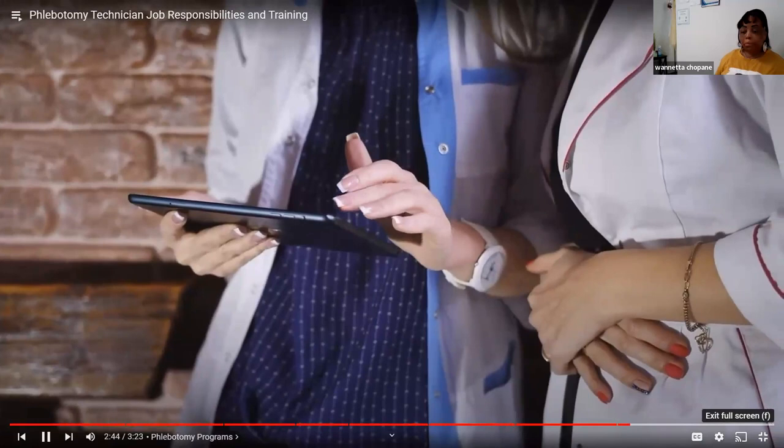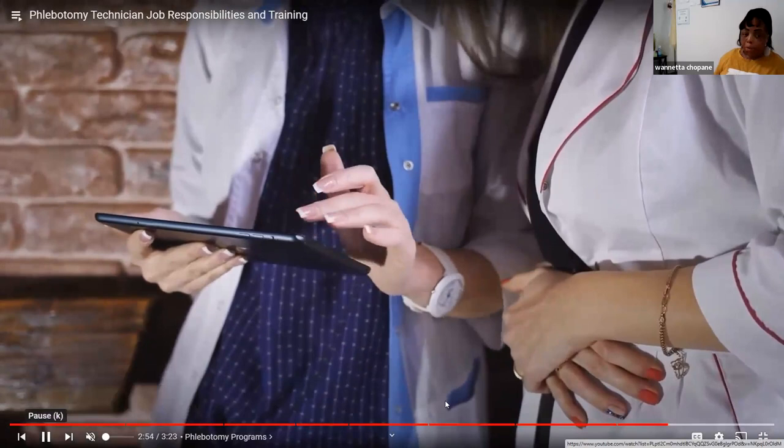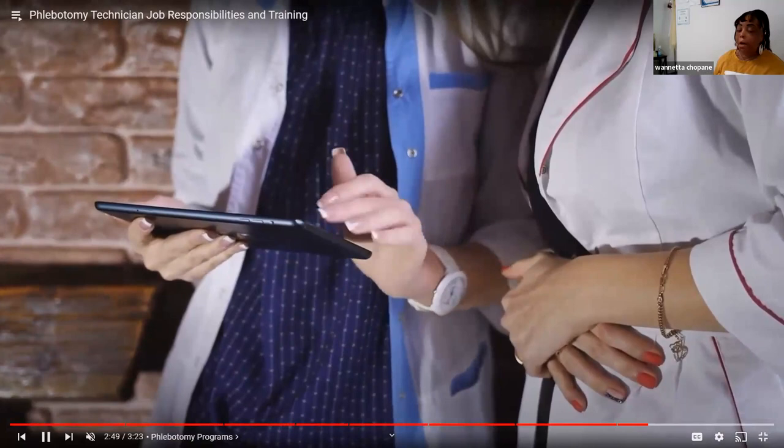Phlebotomy technician programs. If you're looking for phlebotomy technician programs in Florida, UMA offers a four-month diploma program in Clearwater. Classroom instruction is supplemented by an 80-hour externship in medical offices and hospitals. The instructor cuts off the video here, noting that Florida and Texas have the same guidelines but wants to avoid confusion about that particular company.